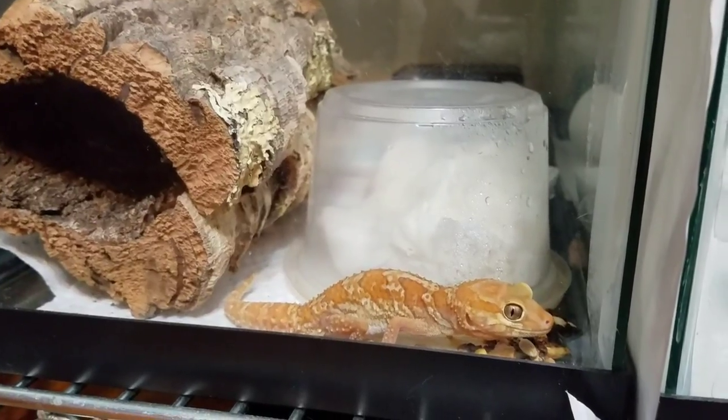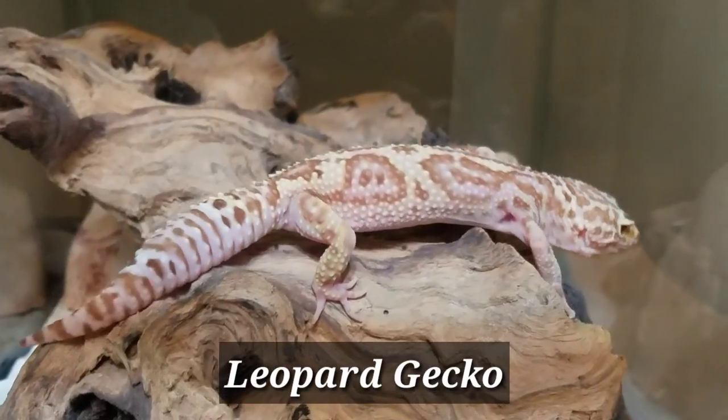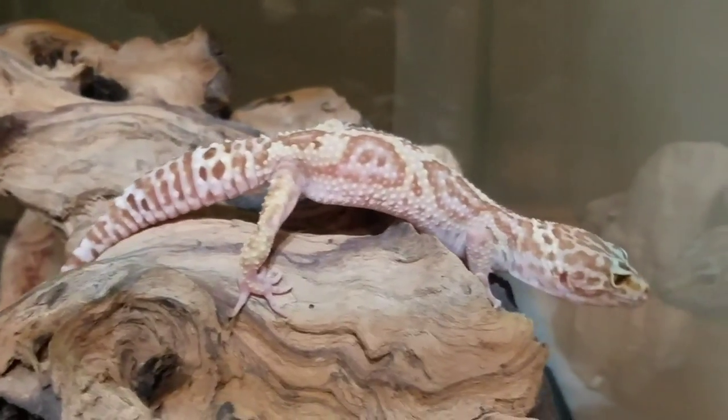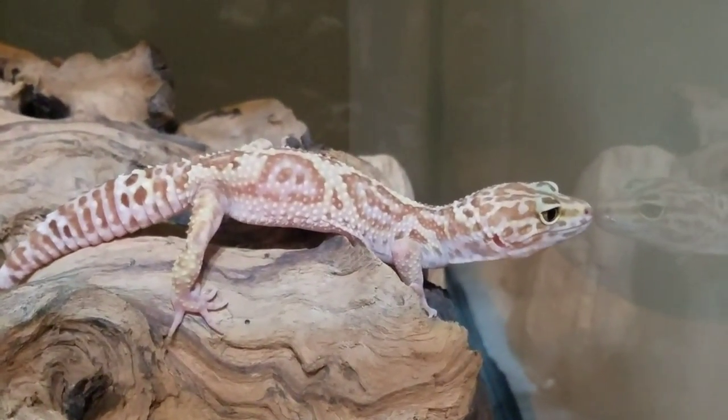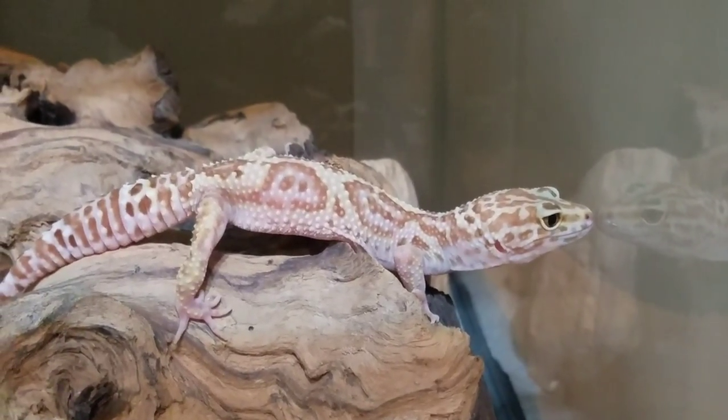He has cute little toes — his toes split at the tips and almost look like a fan. I love those little Pictus geckos. She's very sweet; she loves food and she loves to come out. She'll usually come to the front of the glass and stand right up and demand to be taken out.